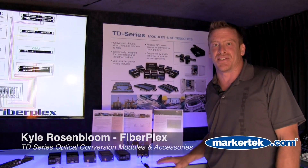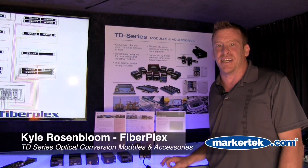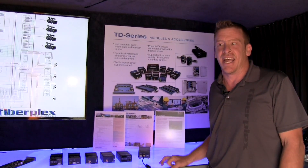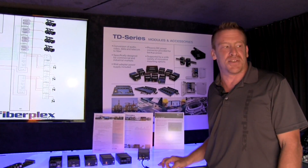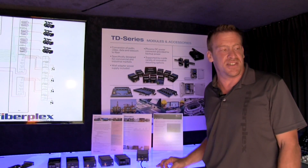Hello, I'm Kyle Rosenblum, National Sales Director for FiberPlex Technologies. We're here at Marker Tech in the demo truck in their parking lot, doing full demonstrations of FiberPlex technologies in real-world applications.